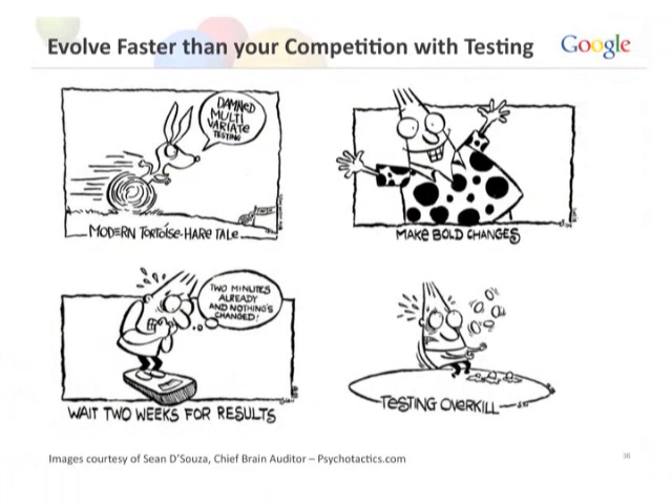If someone is outpacing you on the pre-click front, you can outpace them on the post-click front. Make bold changes — don't test period versus comma. Someone is going to come to your site and needs to see a difference within five seconds. Also, wait two weeks for results. Don't get antsy — I have people calling me frantic saying they launched a test and don't see results after 50 minutes. Take a break. We always wait two weeks at Google regardless of traffic.